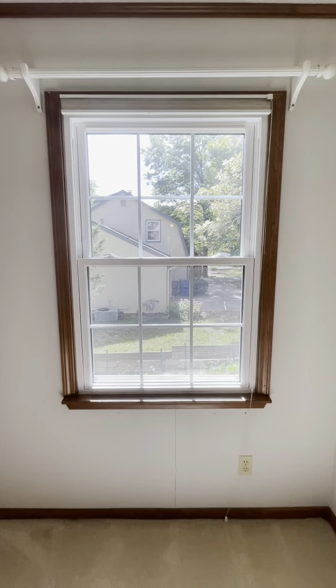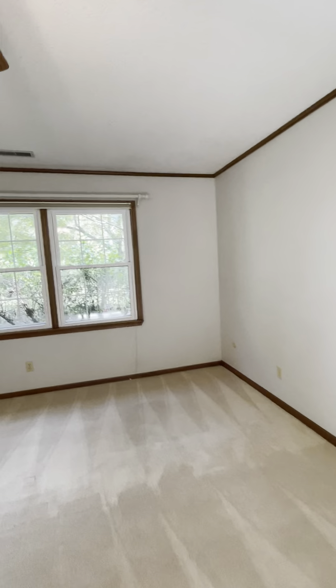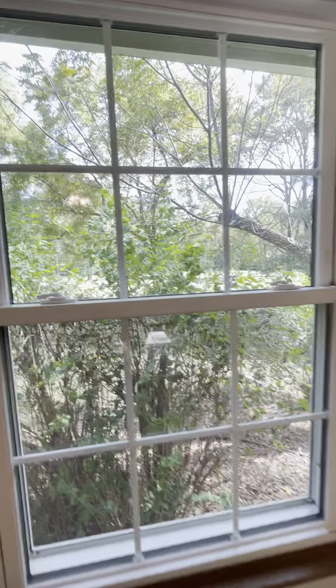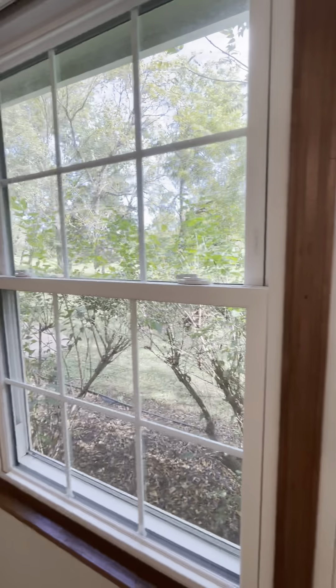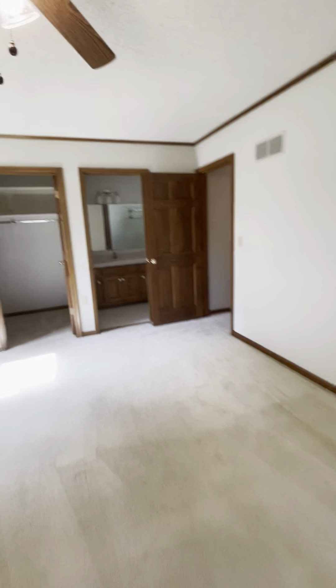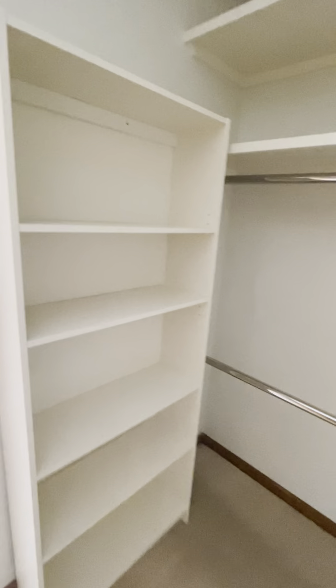The south window looks at the south neighbor, and another window looks out into the backyard, which is hard to see because of the bushes. The master closet is a bit of a walk-in with built-ins.